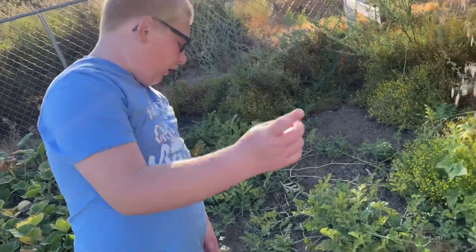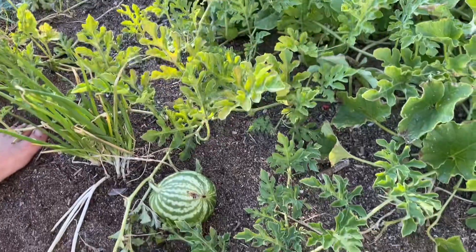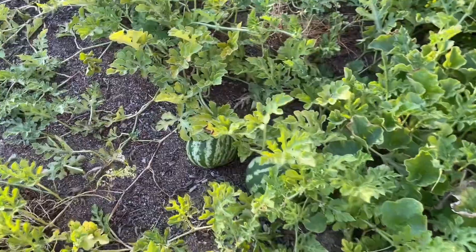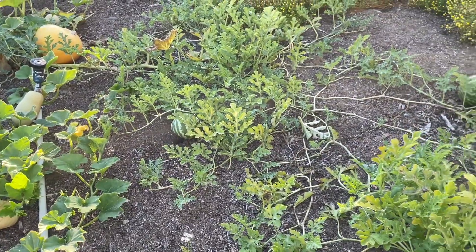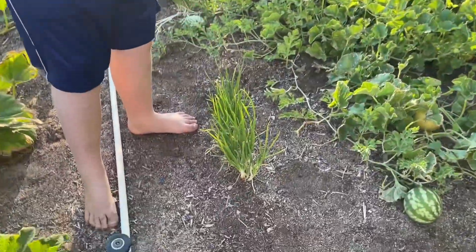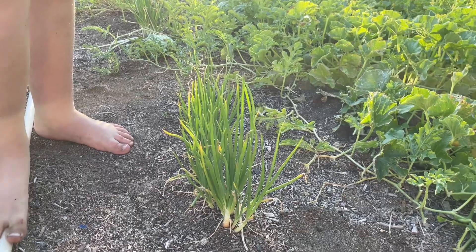Here is our watermelon — this is the biggest one right here, I never saw it. Show them all the watermelons. These are our size right here. We need to harvest them soon, I think they're ready.